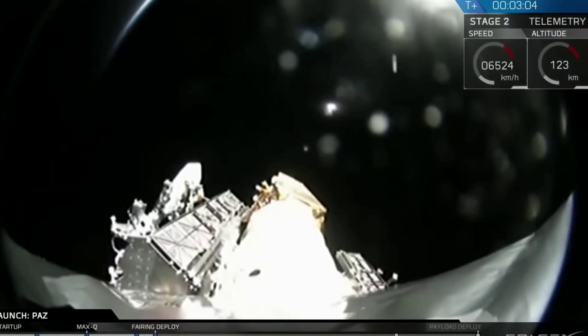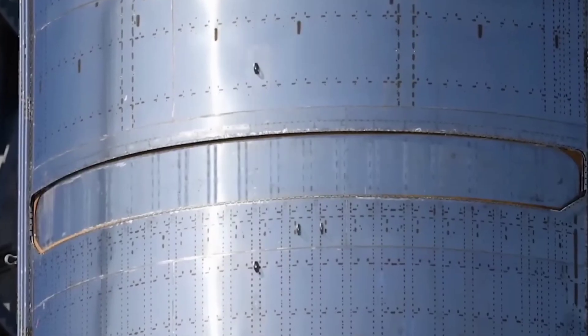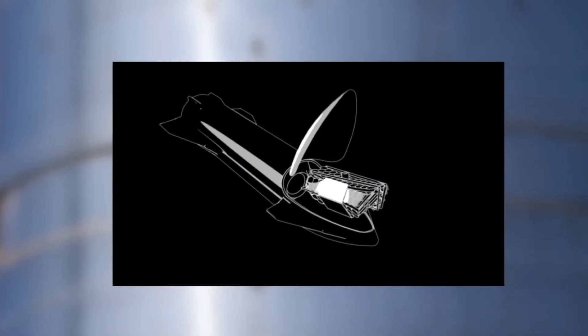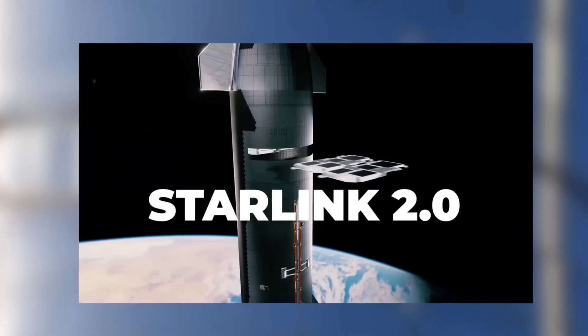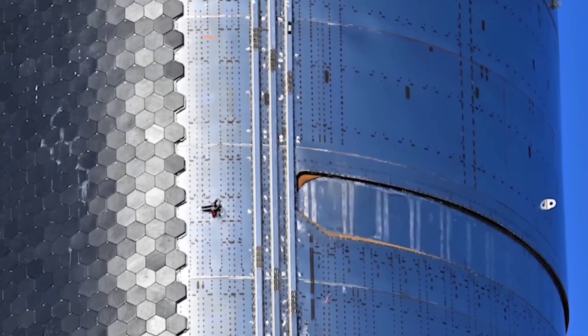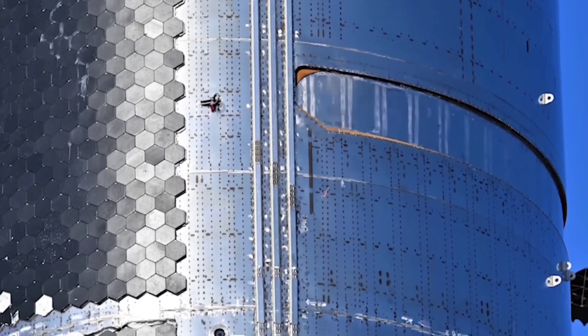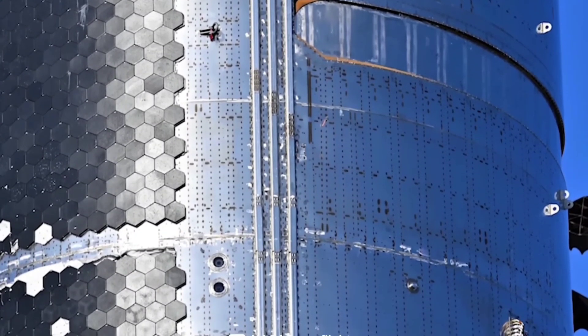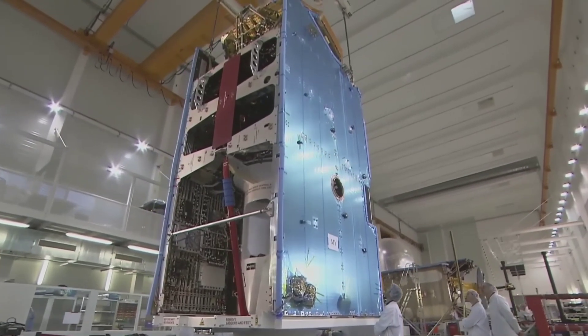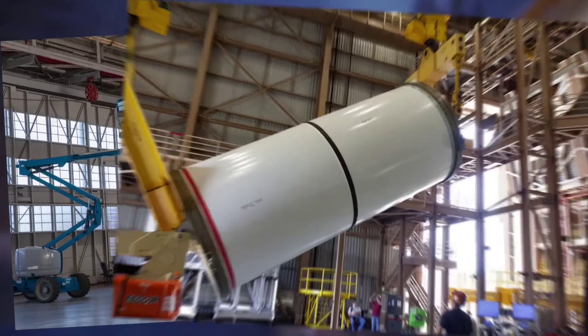A recent SpaceX render suggests that Starship will be able to carry 54 Starlink V2.0 satellites initially. Even if Starship costs five times more to launch than Falcon 9 — around $75M — it will still be cheaper per unit of bandwidth launched. If Starship eventually reaches marginal launch costs as low as Falcon 9 — around $15M — the cost of Starlink launches, not including satellite cost, could plummet from about $15,000 per gigabit per second to around $1,500–$2,500 per gigabit per second, depending on individual satellite bandwidth. The combination of Starship and V2.0 satellites could eventually reduce the relative cost of Starlink launch operations by a factor of 5 to 10.